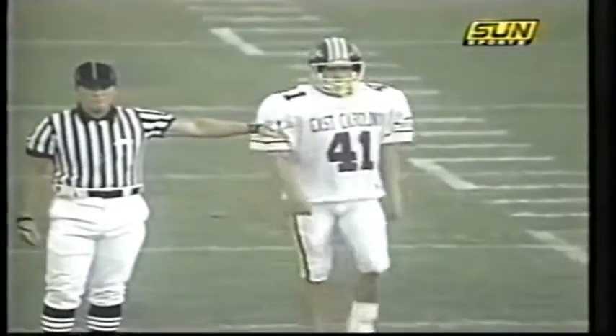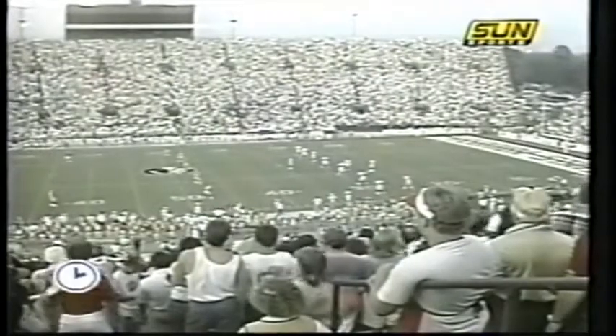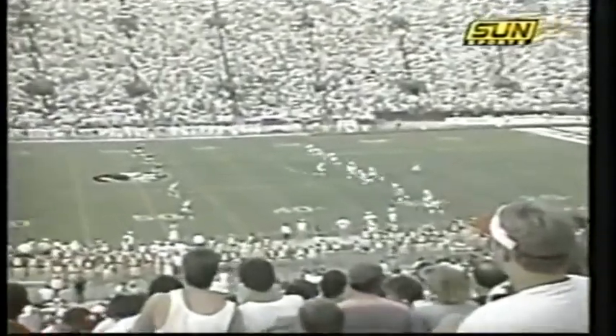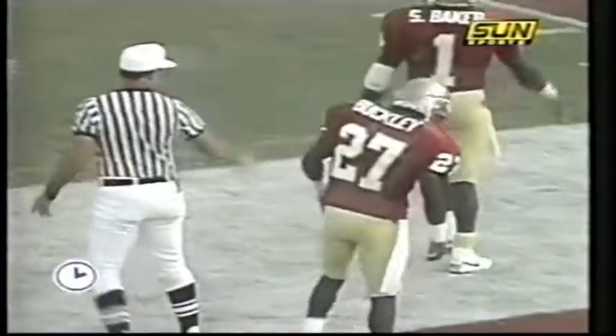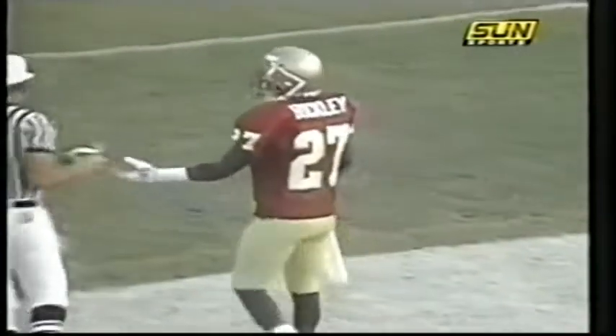Florida State all during the fall has worked very hard on the kicking game. They gave up almost 400 yards of return yardage in the first two games last year and had very little of their own. Baker and Buckley are ready to go back. Imperato puts it seven yards deep, so Brad Johnson and company will begin at the Seminole 20 yard line.